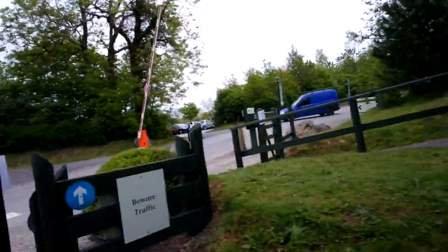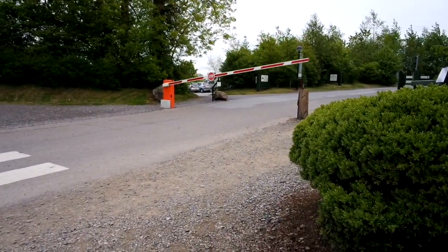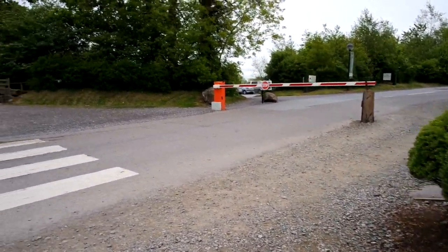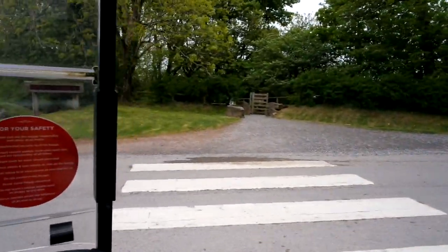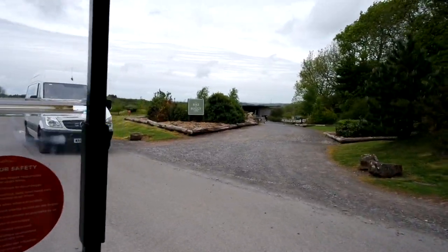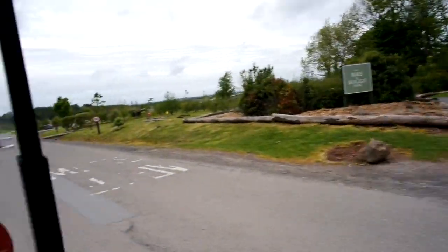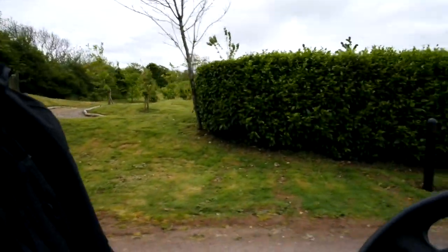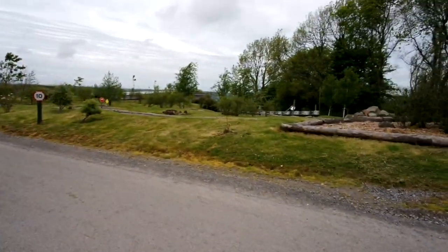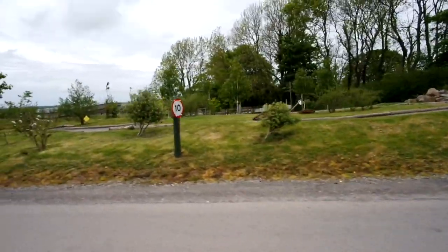Up here you can see the main car park — that's where you have to leave your car for the duration of your stay. We're going to head back now and show you down to the village. There's the buggy park — that's where you collect your buggies and bikes and hire them from. And that's where you can do the 4x4 safari if you want to do that activity — which was really good fun. We did that last night we came. Yeah, it's really fun.